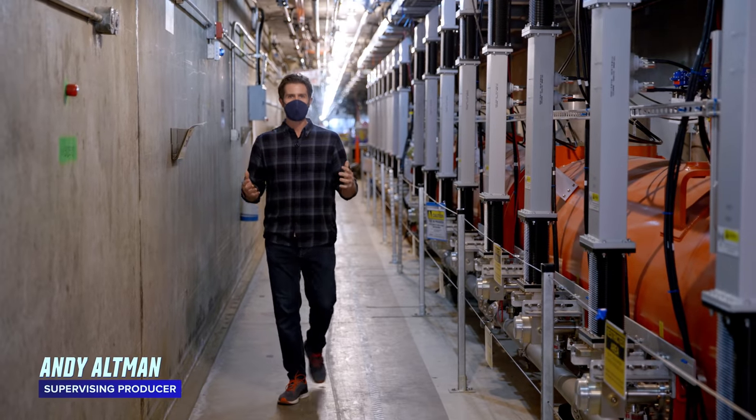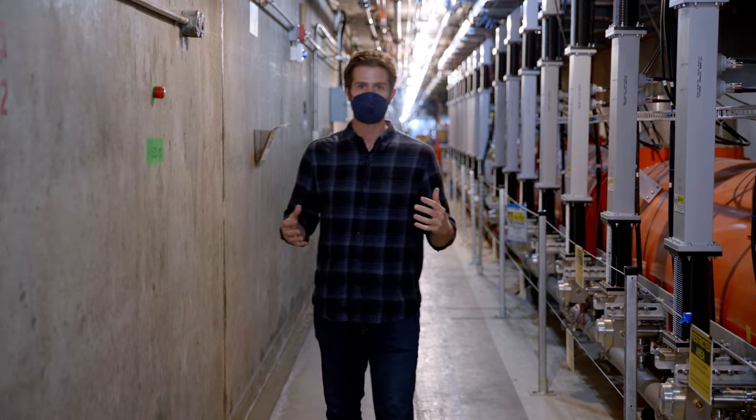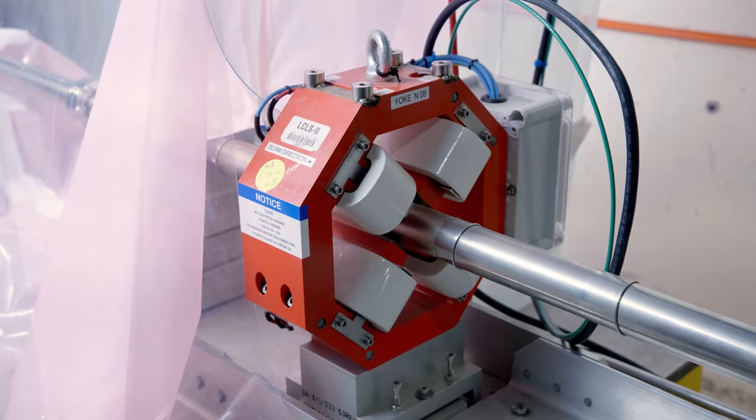I'm about 30 feet underground right now at the SLAC National Accelerator Laboratory in Northern California. Down here in these tunnels, they're building one of the world's most powerful lasers, the LCLS-2.